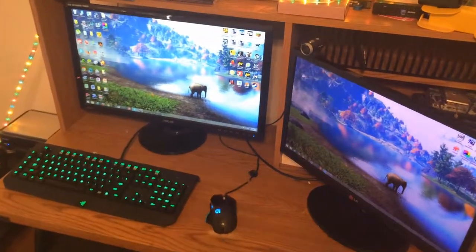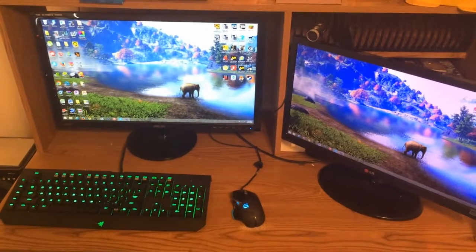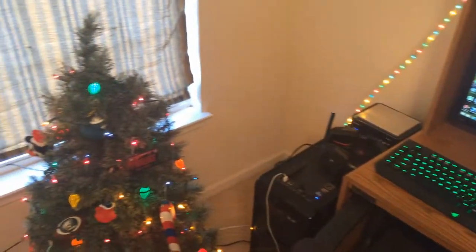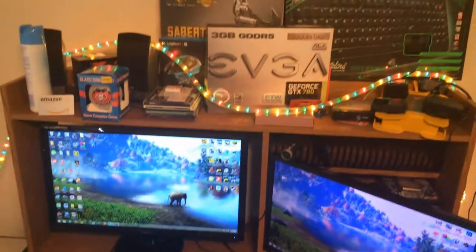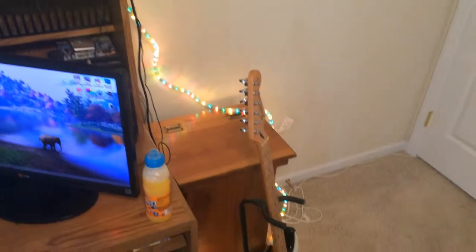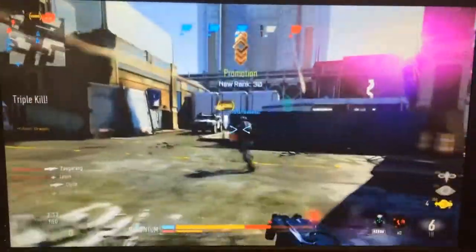Hey, what's going on guys, it's Peacemaker here. For the last day of 2014, I'd like to give you guys a gaming, editing, streaming, and capturing setup tour. A lot of people have been doing this lately and I thought I'd show you guys what I've been using to produce the videos and live streams for you guys. I don't think I've done this before — I think this is the first time. I'm going to try to do this at the end of every year, so let's get started.